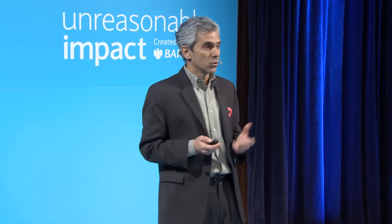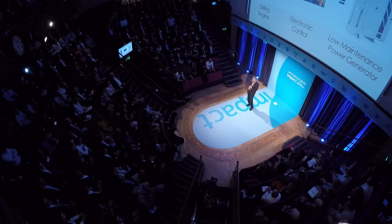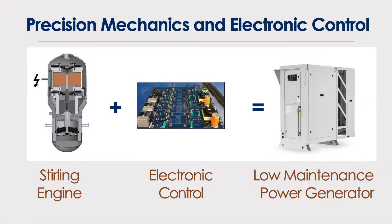Our success is rooted in two factors. One is the mechanical design — our engineers have been working on it for about 30 years. Last year, NASA issued a press release saying that this design is the most reliable heat engine ever invented. The other factor is the control: we control our engine with proprietary software and electronics, and remove this 200-year issue of how to control the engine.